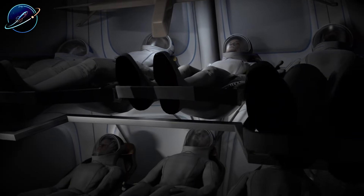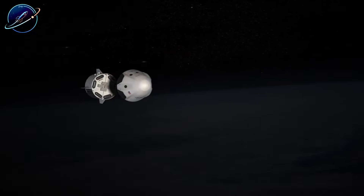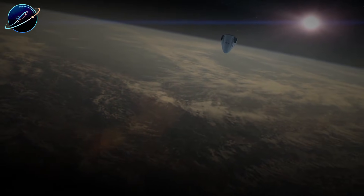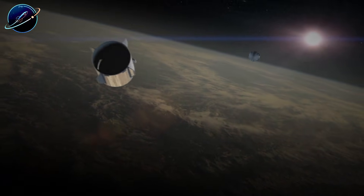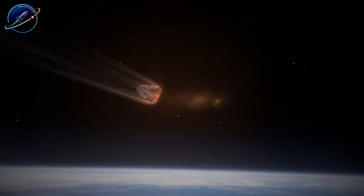What do you think? Can Dragon really replace Orion, or is NASA making a massive mistake cutting the program? Drop your thoughts in the comments below. If you want to stay ahead of the space race, hit that subscribe button for Space Update 24 hours and turn on notifications — we're tracking every move SpaceX makes.